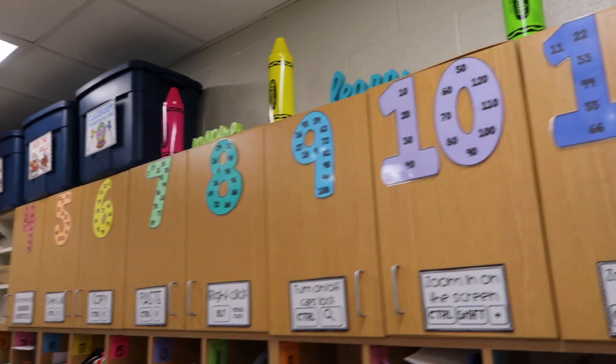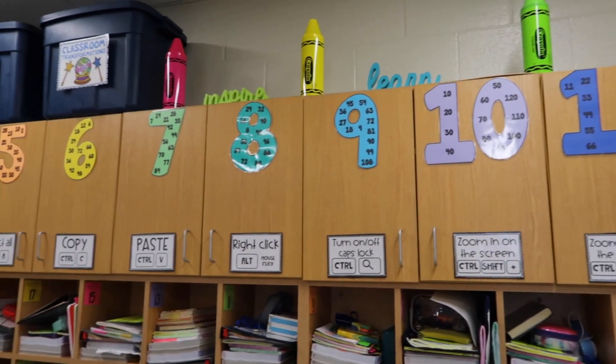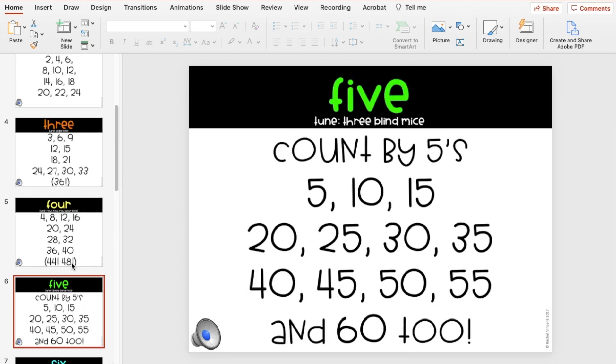The first way is skip counting. In fourth grade students are introduced to the term multiples, and multiples are really just skip counting. One of the things I have in my classroom are multiples posters that stay up year round — it's a quick way for students to find the multiplication fact, because most of the time I want them focused on the new concept and skill rather than on the multiplication fact itself. I do take the posters down closer to state testing since we can't have them up.